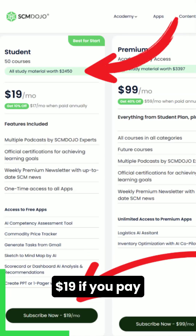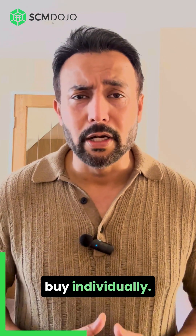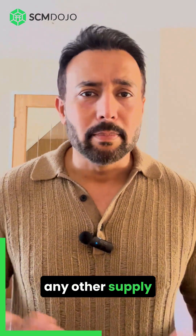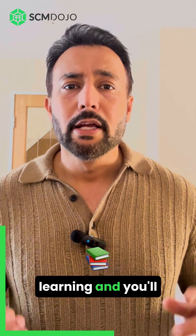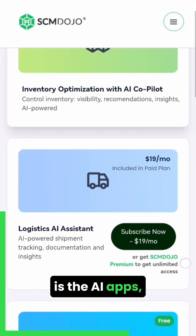So for them specifically, we launched our new student plan for only $19 if you pay annually, or $17, giving access to 50 courses worth more than $3,200 if bought individually, and more than 60 hours of learning. Compared to any other supply chain certification like CSCP or SAP, it's more content, more learning, and you will get a certification.